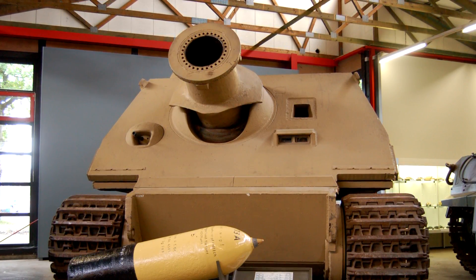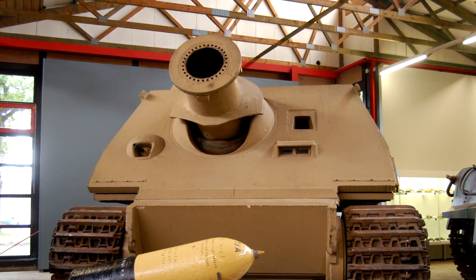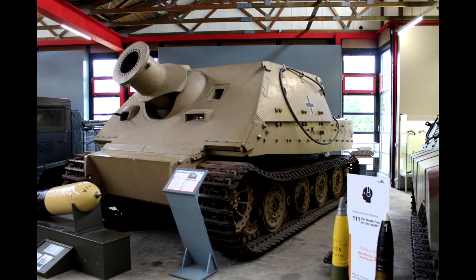There is a report that one Sturmtiger took out multiple Shermans with a single shell, but the feasibility of that report is uncertain. Logistics was a problem that plagued the tank, as it used custom shells which were very difficult to resupply. At this point in the war, fuel was also a dwindling resource for Germany. Sturmtigers were generally abandoned when they ran out of ammunition or fuel. A total of 19 Sturmtigers were ever made, and currently 4 of them are on display in museums around the world.